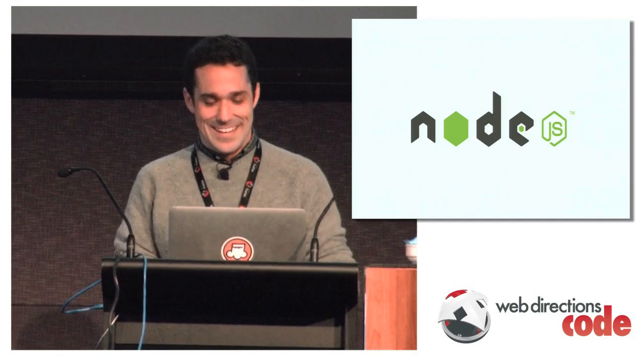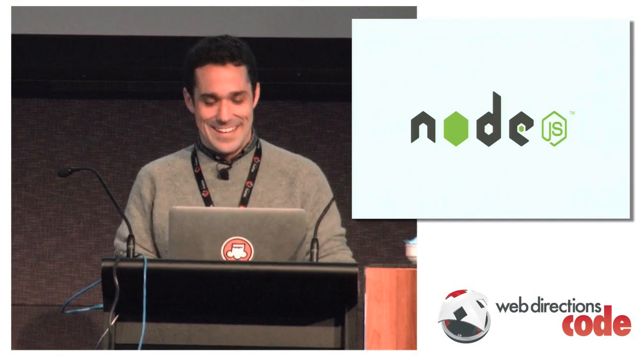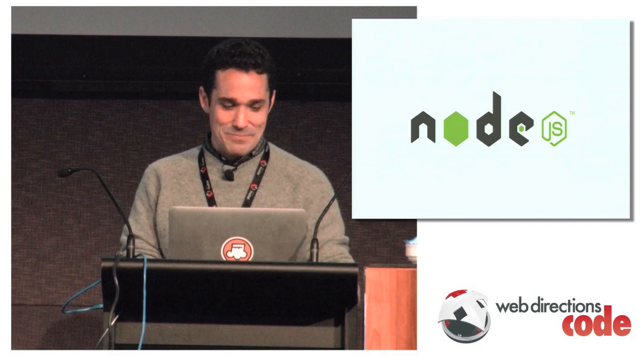So you can imagine that when Node came along, I was thrilled. I was like, sweet, I don't have to learn Python — I can preserve my golden hammer. And so I started building other stuff on the server.